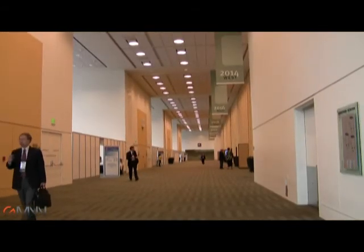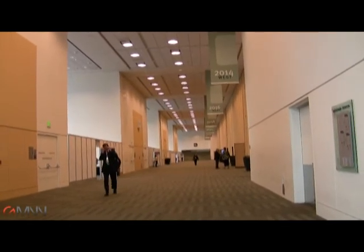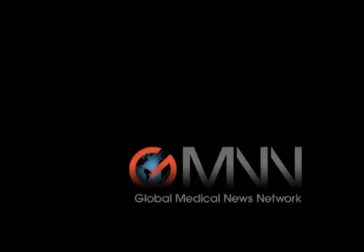Dr. Honigsberg told me that this device may even find use in widespread screening of at-risk populations in primary care. For the Global Medical News Network, I'm Bob Finn.